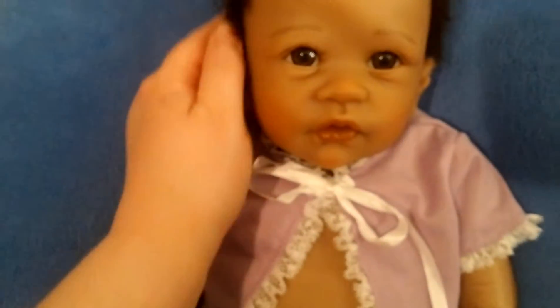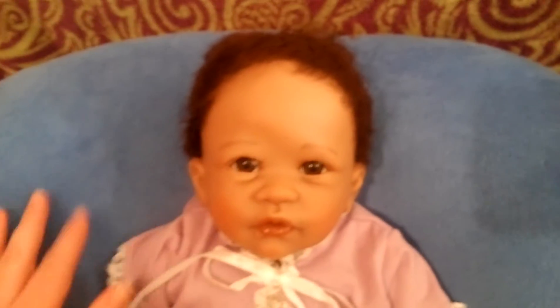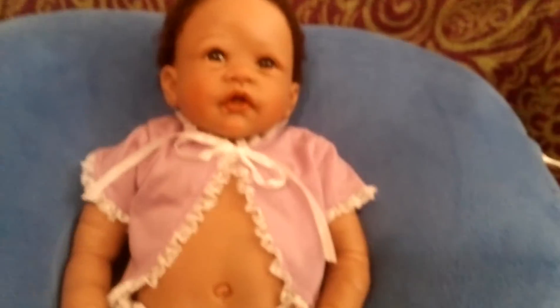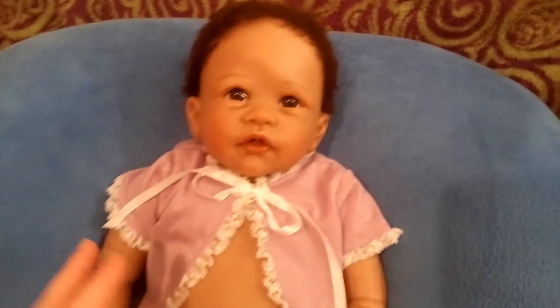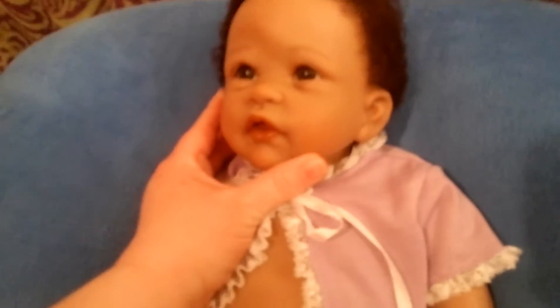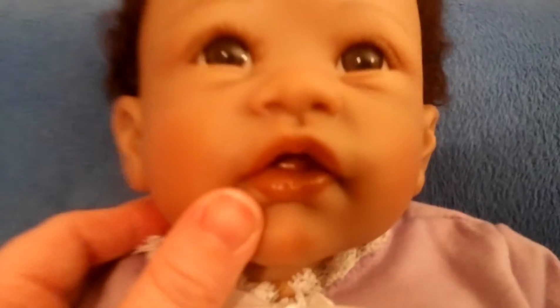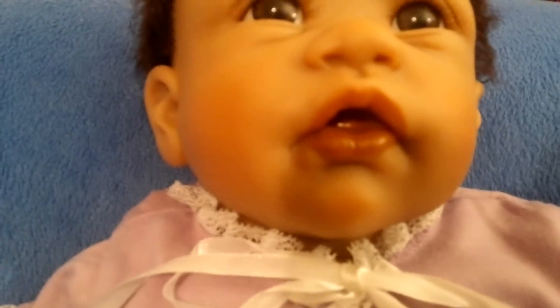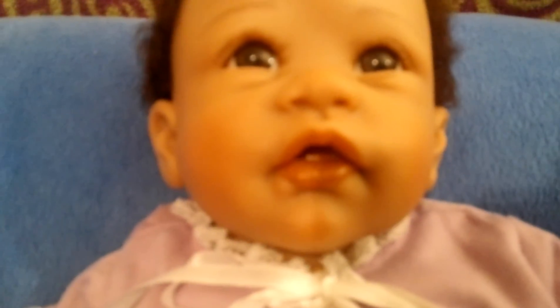She's got rooted hair, she's so cute. Her forehead looks really big on camera but it's not. Look how cute she is — she's got an open mouth. I do have a cute little purple paci that I'm going to modify for her.